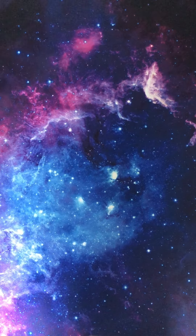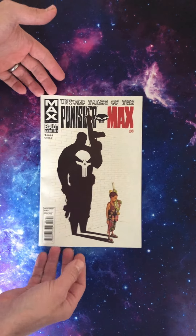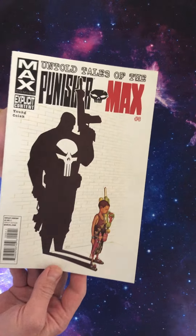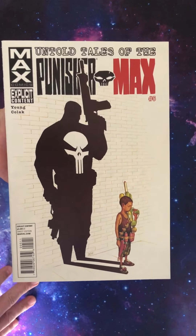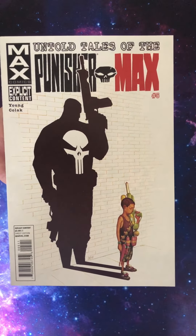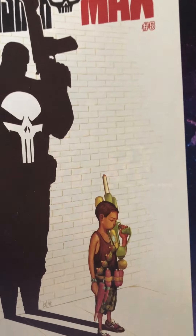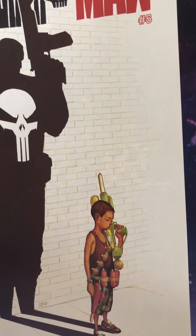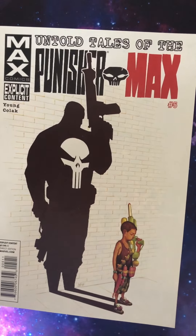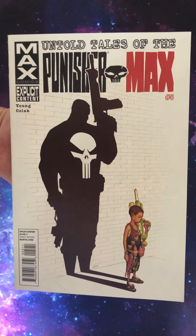Let's get the first one to the table. We'll start with some Mike Dalmundo goodness. Look at this — this is Punisher Max from 2012. It's kind of Dave Johnson-esque, isn't it? But I love that shadow he's cast with his Nerf or Super Soaker gun. Scott Young writing this back in 2012. Mokko Kolak on interiors. There's our first Mike Dalmundo.